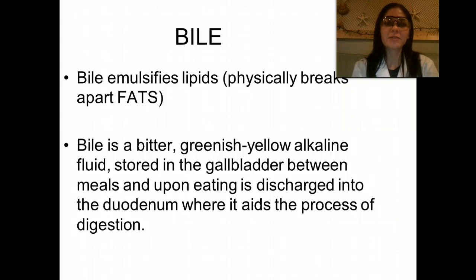Bile emulsifies, which means it liquefies or breaks down lipids. And if you remember, lipids are fats. Bile is a really bitter, greenish-yellowish alkaline fluid, and it's stored in the gallbladder between meals. Upon eating, it is discharged into the duodenum, where it aids in the process of digestion.